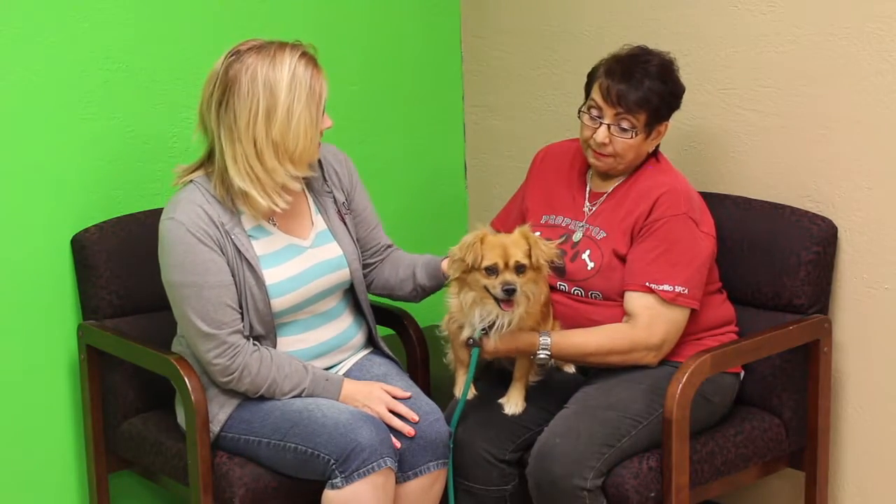So, plenty of energy — good for a family? Yes, yes. And he does really good with all the other little dogs, so he gets along with smaller dogs and dogs probably about his size.